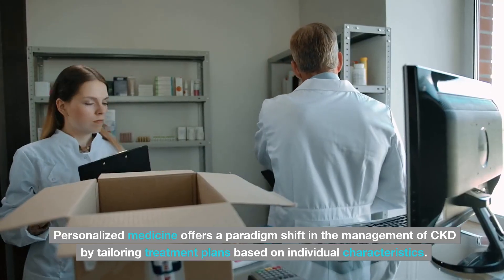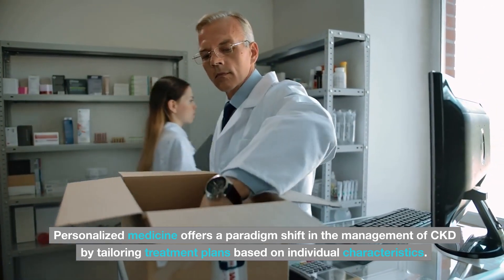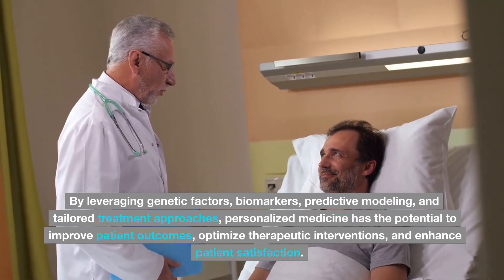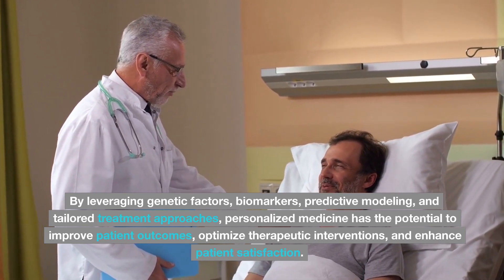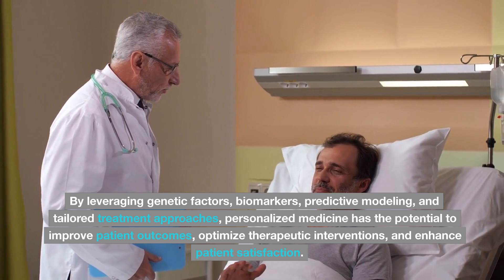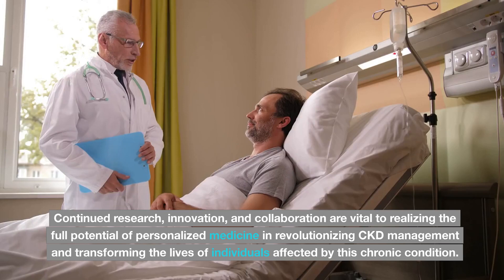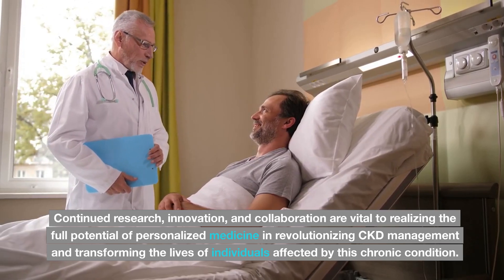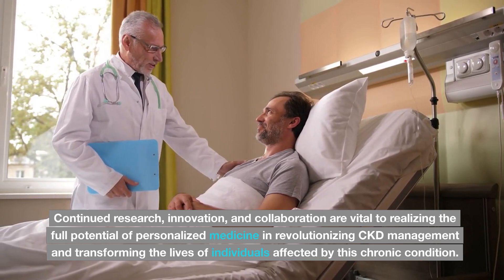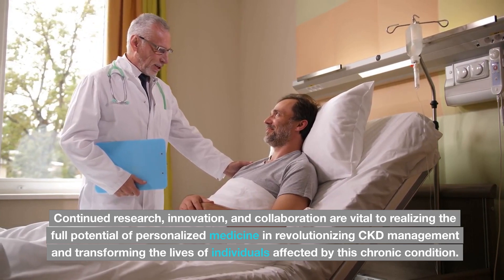Personalized medicine offers a paradigm shift in the management of CKD by tailoring treatment plans based on individual characteristics. By leveraging genetic factors, biomarkers, predictive modeling, and tailored treatment approaches, personalized medicine has the potential to improve patient outcomes, optimize therapeutic interventions, and enhance patient satisfaction. Continued research, innovation, and collaboration are vital to realizing the full potential of personalized medicine in revolutionizing CKD management and transforming the lives of individuals affected by this chronic condition.